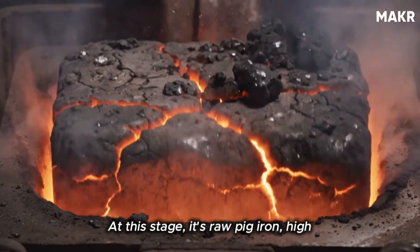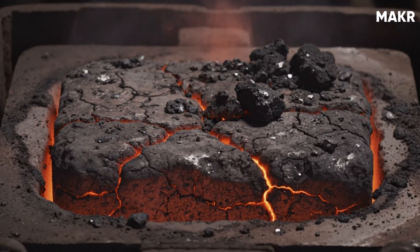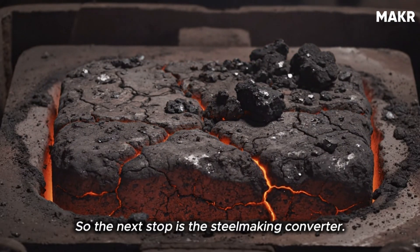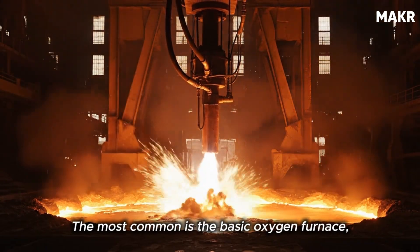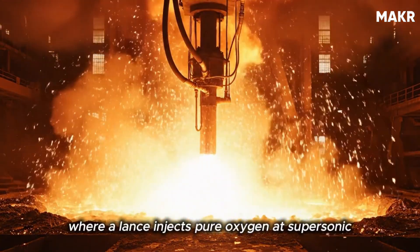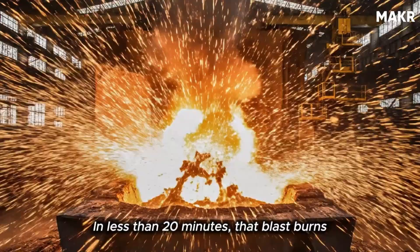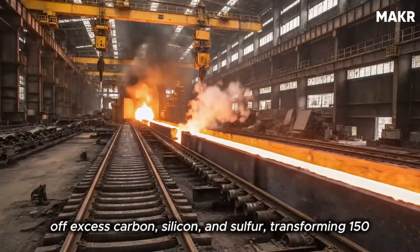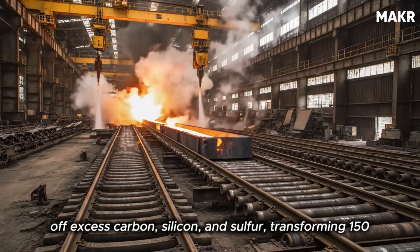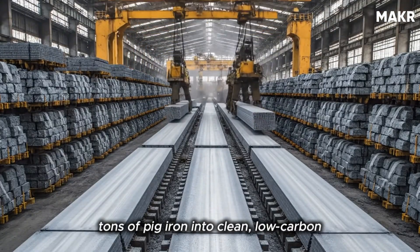At this stage it's raw pig iron — high in carbon, too brittle for rails. So the next stop is the steel-making converter. The most common is the basic oxygen furnace, where a lance injects pure oxygen at supersonic speed into the molten iron. In less than 20 minutes, that blast burns off excess carbon, silicon, and sulfur, transforming 150 tons of pig iron into clean, low-carbon steel.